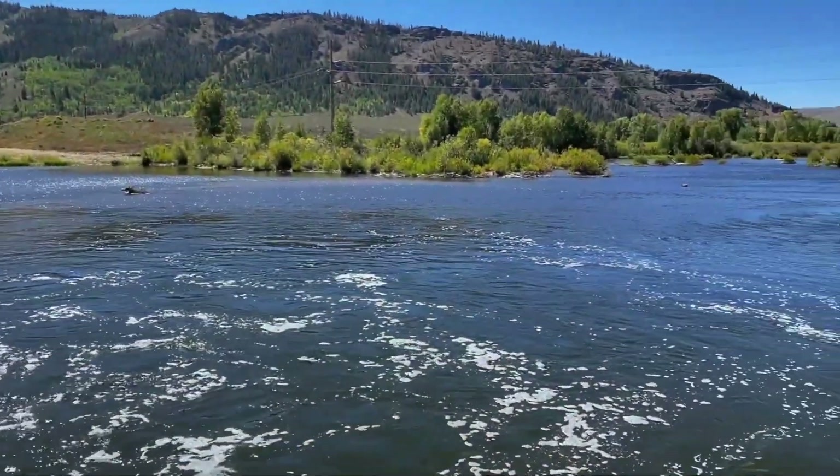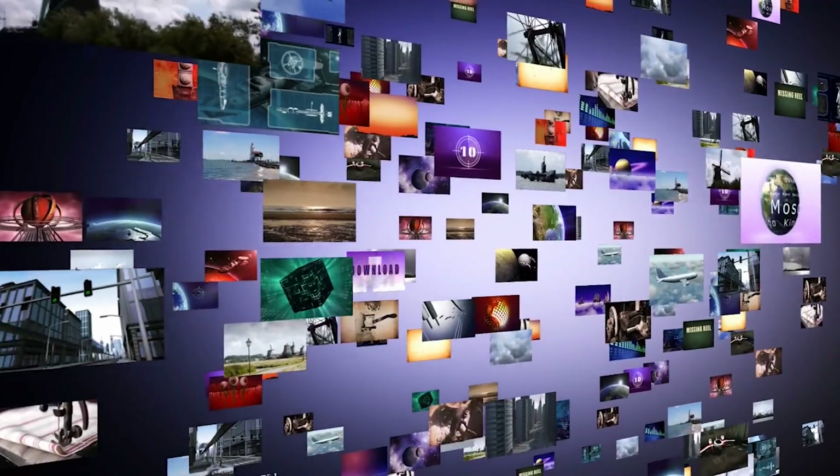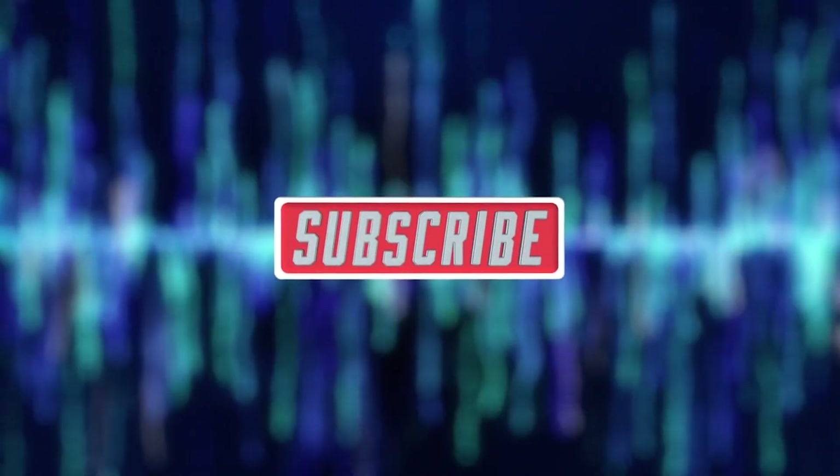So, what do you think? Did the U.S. make the right call flooding this valley to secure its future, or should nature have been left untouched? Let us know your thoughts down below. And if you love exploring the hidden stories behind the world's most ambitious engineering projects, make sure to like this video, subscribe, and stay tuned.